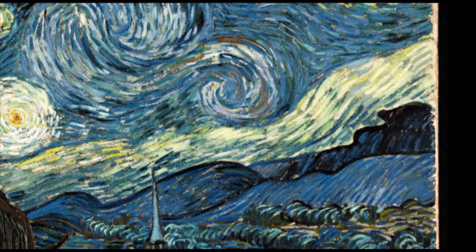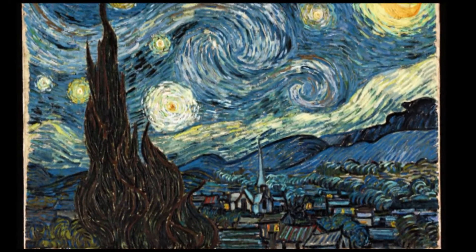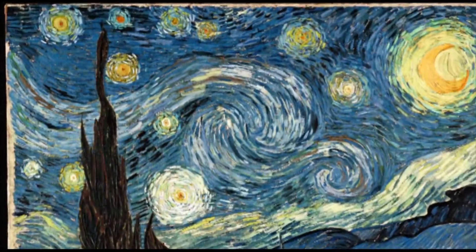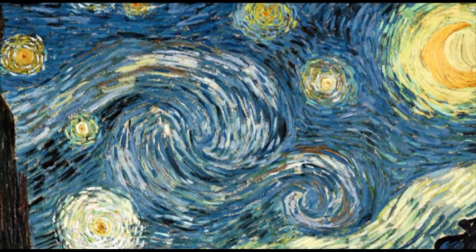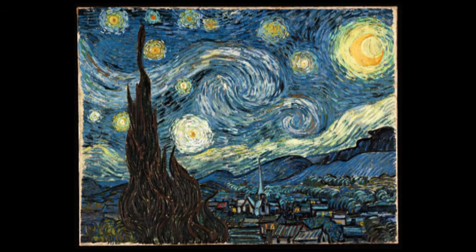We have Les Alpilles, the mountains on the right, but of interest the cypress trees on the left were actually added later by Vincent as an afterthought. Van Gogh himself was not happy with the painting at all, and posted it off to his brother Theo in Paris — imagine being the postman that day! But today it is considered Van Gogh's magnum opus, and since 1941 it has resided in the Museum of Modern Art, New York. I wonder what Vincent would think of it now.